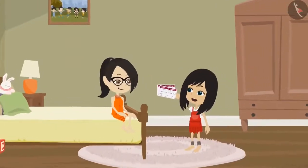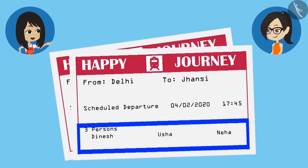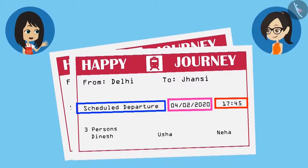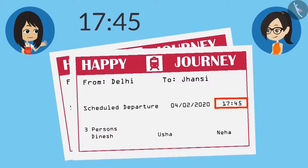One ticket to go to Jhansi and one to come back from there. Let's see what all are mentioned on the ticket. Look, it has mummy, papa's and my name written on it. It is also written that this train will go from Delhi to Jhansi. And what is this written — scheduled departure? What is the meaning of this? I don't know. But the date is written in front of it, and something is written as time but it doesn't look like time. The time is written as 45 minutes past 17, and AM or PM is also not written along with it.